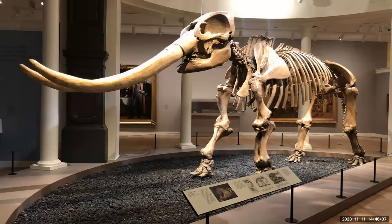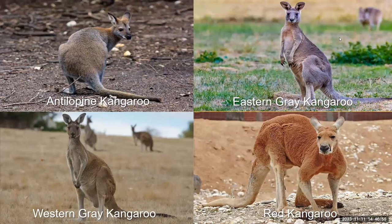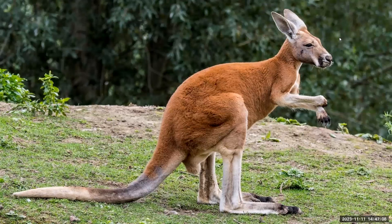In part one of our tour, we visited mammals from Africa. Let's go see a few more interesting creations from Jehovah on our way out. We'll end with Australia. Australia is obviously known for kangaroos. There are four major species of kangaroos in Australia: the antelopine, the eastern gray, the western gray, and the red kangaroo. The red kangaroo is the best known — the male is the largest of all marsupials and weighs up to 200 pounds, standing taller than most humans.